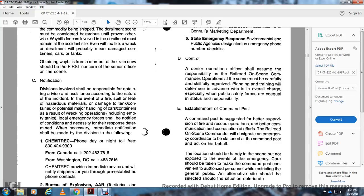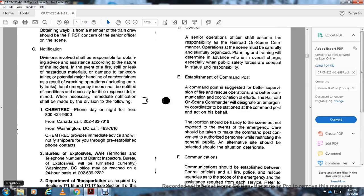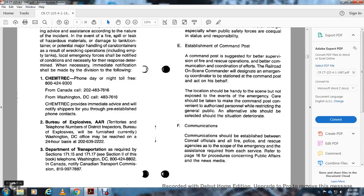Scene notification: All divisions involved should be responsible for assistance according to the nature of the incident. In the event of fire, spill, or damage to tanks or containers, local emergency forces should be notified. Immediate notifications shall be made to ChemTrec, day or night, toll-free: 800-424-9300; from Canada: 202-483-7616; from Washington DC: 202-483-7616. Chemical companies should be notified immediately, and shippers contacted via pre-established phone contacts.